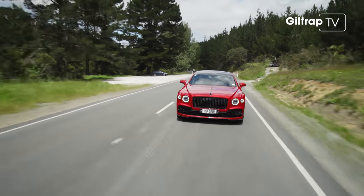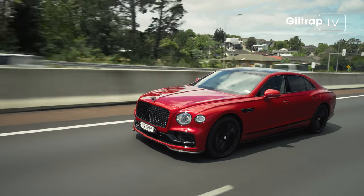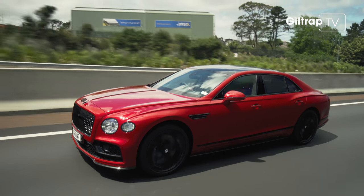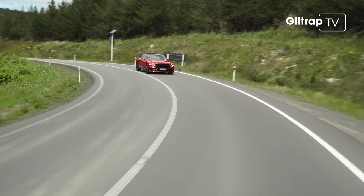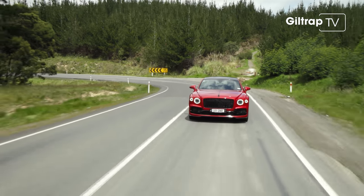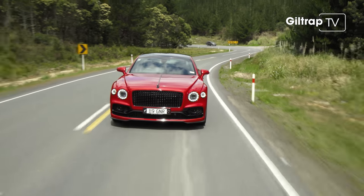Three-chamber air suspension is capable of delivering everything from an eider-down to a futon level of ride. But it's when you get to these winding bits that the Spur starts to shine. You sort of think no, it shouldn't — it's 5.3 metres long — but it's got four-wheel steering, so that effectively shortens the length of the car. You really can attack the corners.